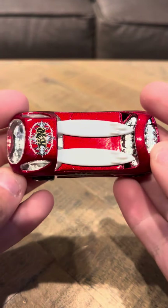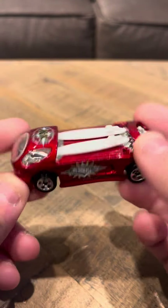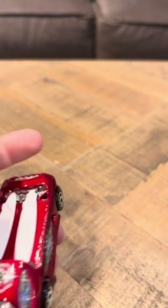Hi everybody, here for my review on the Hot Wheels Deora 2. This is a red version, from 2001.